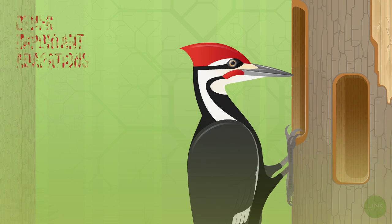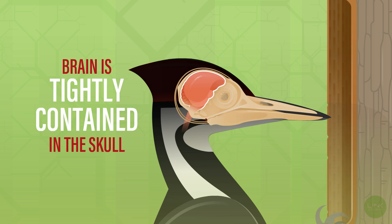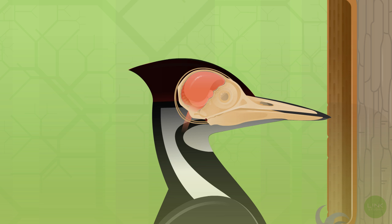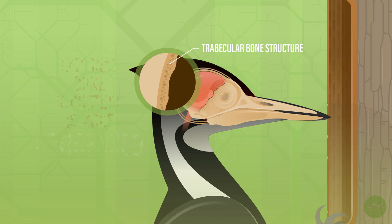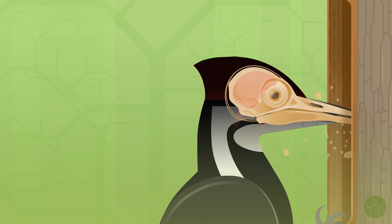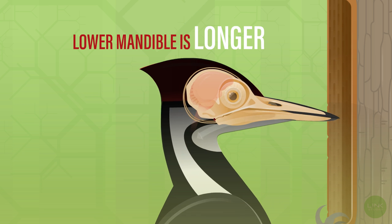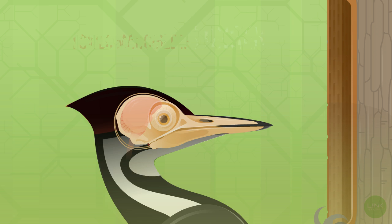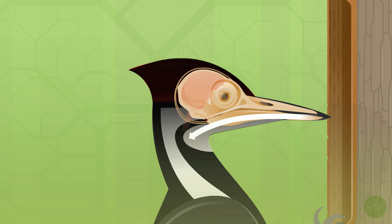Ongoing research also demonstrates other important adaptations. The brain is tightly contained within the skull, therefore reducing how much it jostles around. The internal structure of the skull bones is more condensed than other birds, making it stronger and better able to withstand the force of deceleration and pecking. The lower mandible of the bill is longer, allowing it to absorb more of the pecking forces, and more of the forces from the sudden deceleration is transferred down into the body.